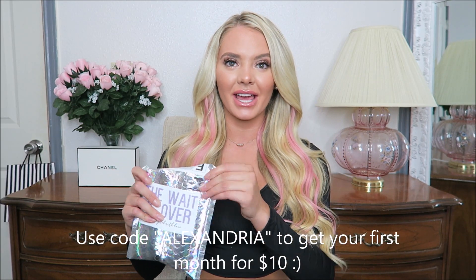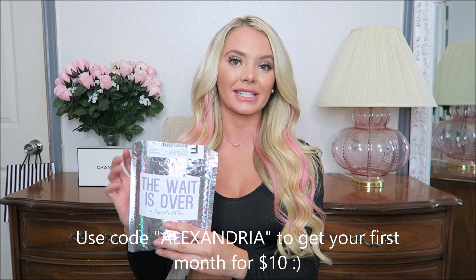Hey guys, what's up? Welcome back. Alexandria here. Today I want to show you a super cool subscription I just got in the mail and it's called Layered with Lace. Can we take a moment to appreciate this holographic packaging? So this is a subscription for a bralette a month for $16 and they sent me two to show you guys the different styles that they have and what you could expect.